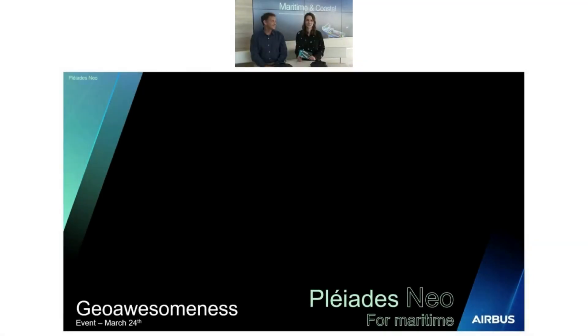Hello everyone, welcome to this digital event in partnership with GeoAwaySOMNES. Thanks GeoAwaySOMNES. My name is Pauline Sol-Wagner. I'm product manager for the new very high resolution satellite constellation, Pleiades Neo. Nice to meet you and thank you for attending this presentation. I'm with my expert colleague Laurent today.